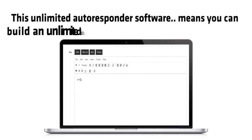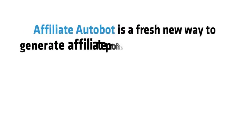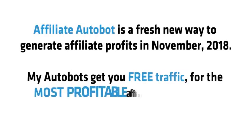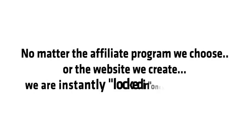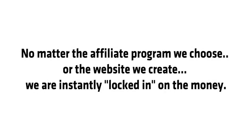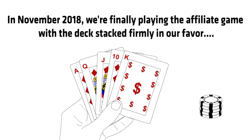AutoMail is an unlimited autoresponder software that lets you build an unlimited list and send unlimited emails for life. Affiliate Bot is a fresh new way to generate affiliate profits in November 2018. MyBots gets you free traffic for the most profitable affiliate programs in less time than was ever possible before — no matter the affiliate program or website, we are instantly locked in on the money.